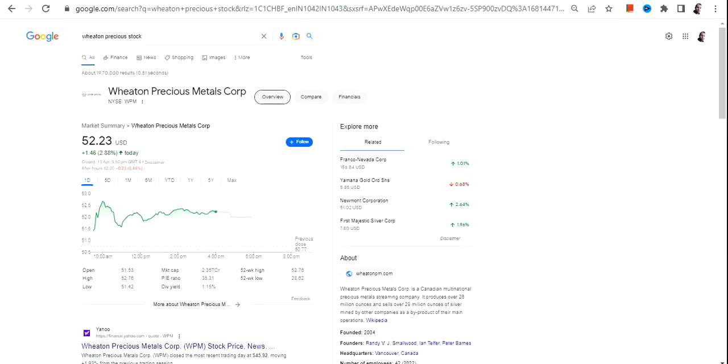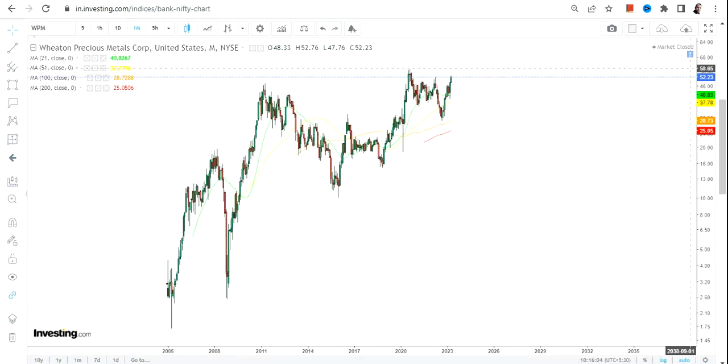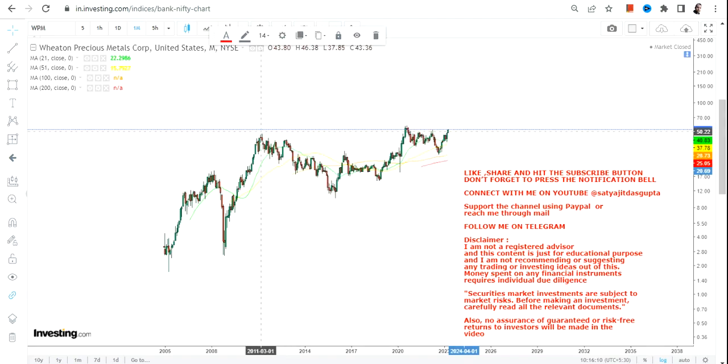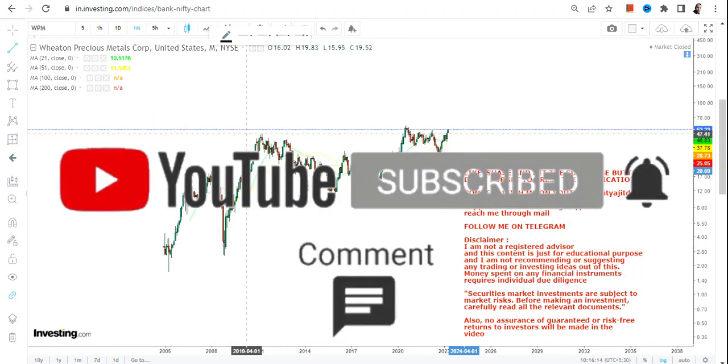Hello friends, welcome to my channel and thanks for watching this video. In this video we're going to discuss about Wheaton Precious Metals Corp, or WPM stock. If you're looking at this stock, what you can actually see is a big range breakout, and it has happened after 2011.